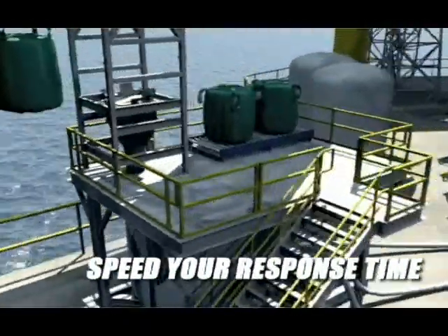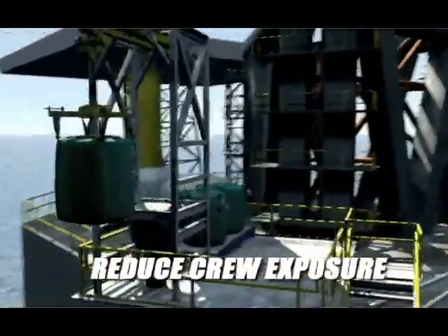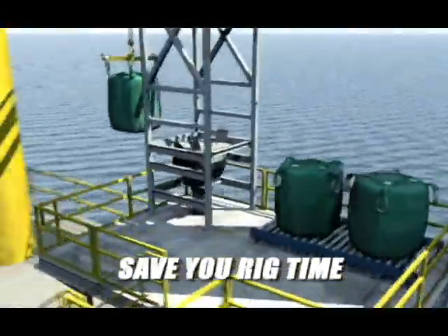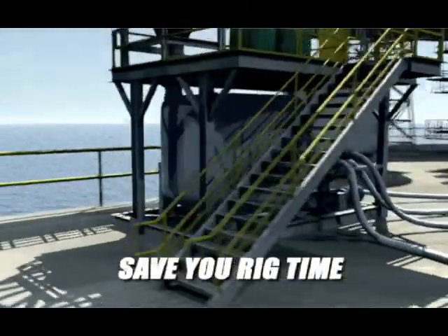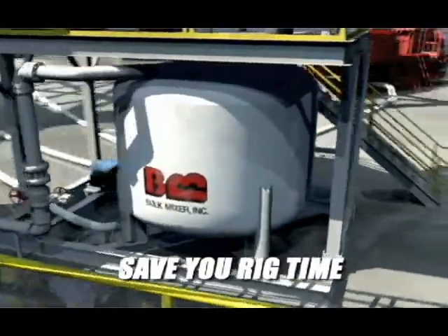Speed your response time, enabling crews to react to drilling problems quickly. Reduce crew exposure to harmful chemicals. And save you rig time — a minimum of 100 hours over a one-year period, and days of trouble time caused by low-performance mud.